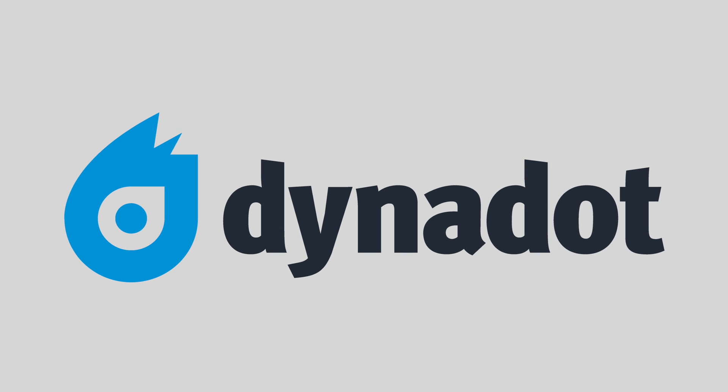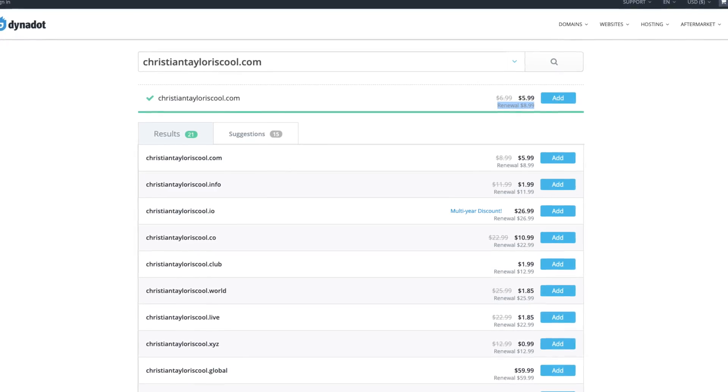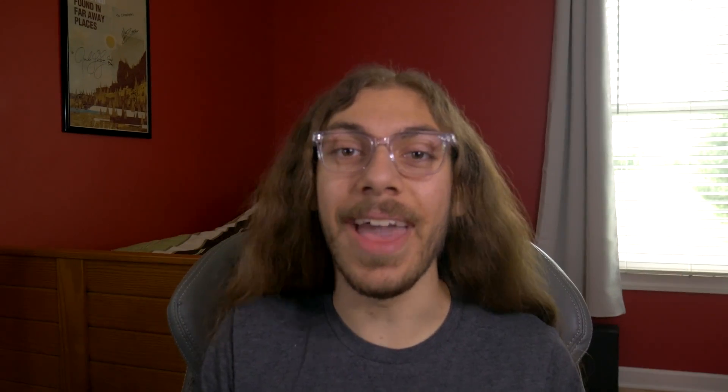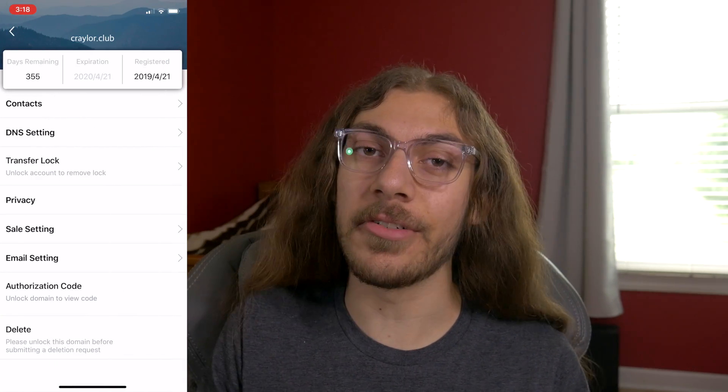Now let's talk about a great company: Dynadot. I'm a huge fan of Dynadot — I've seen them improve quite a bit over the past few years and they're finally seriously competitive in the domain industry. Dynadot charges $8.99 per year for a .com domain with free WHOIS protection. So instead of $28 a year, it's $9 a year for everything. Auto-renew is off by default, which is awesome — you don't have to worry about getting charged, but you can turn it on if you want.